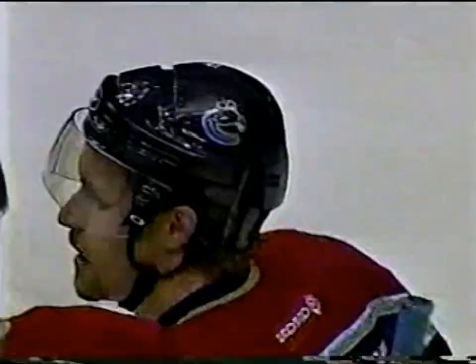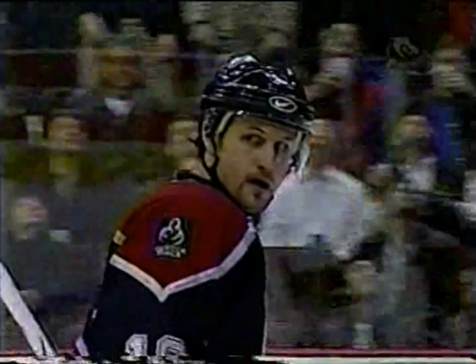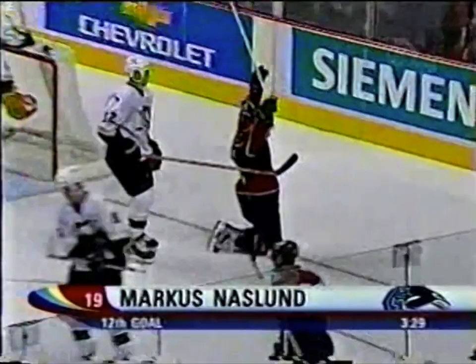We were talking about Marcus Naslund's chance in the first period and how he didn't roof it — the defenseman came across and got it with his shin. This time Marcus makes no mistake on the backhand. A beautiful play by Todd Bertuzzi to set up Marcus Naslund. Morrison to Bertuzzi to Naslund, a little back pass. Naslund makes no mistake on this one, gets it up and over Marc-André Fleury.